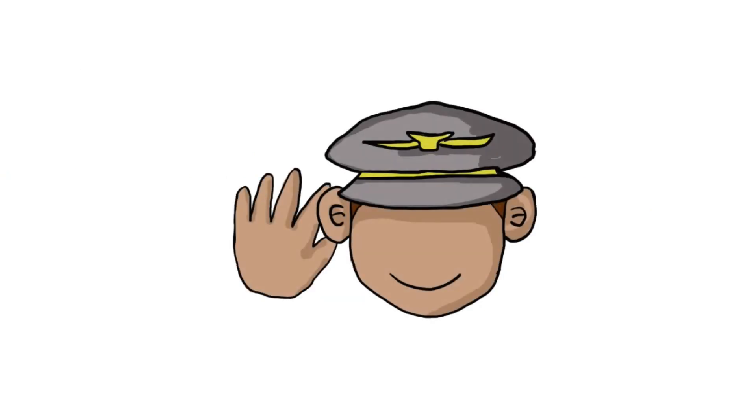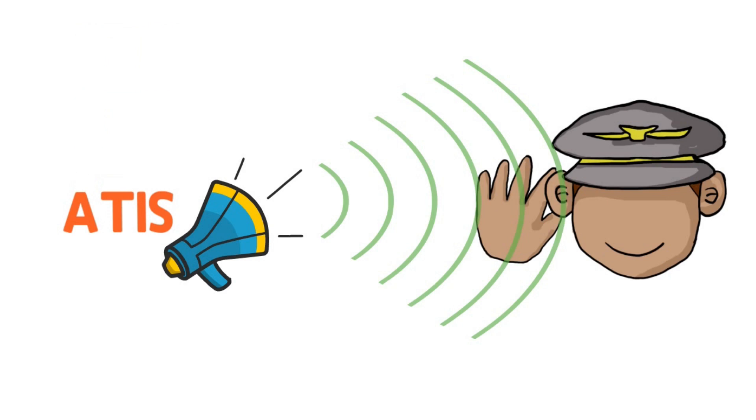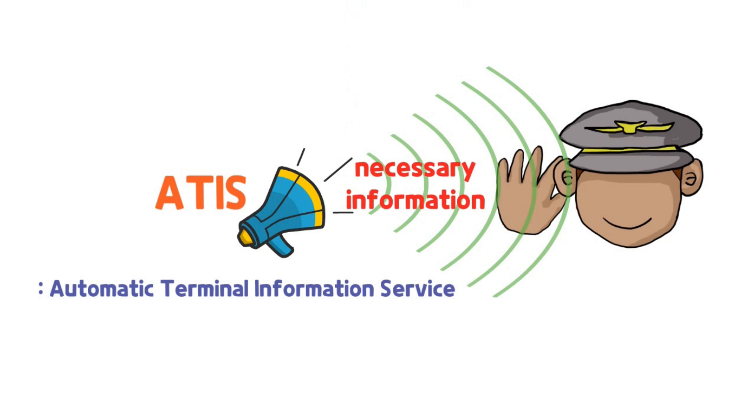How does a pilot know this information? Not from a Google search. Pilots listen to announcements made specifically for them. The announcement is called ATIS — Automatic Terminal Information Service — which provides pilots with necessary airport information.